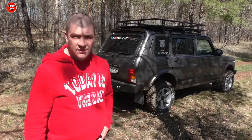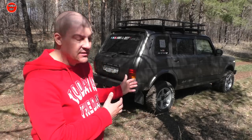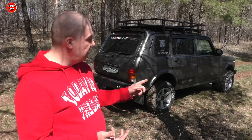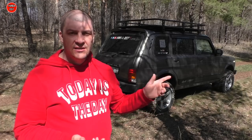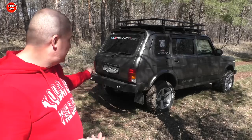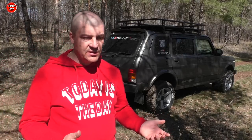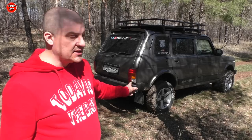Приветствую вас, друзья! Сегодняшнее видео будет направлено на то, как правильно узаконить наши хотелки. А хотелки в данном моем случае — это лифт, два силовых бампера. В переднем у меня установлена электролебедка, электровинч 12, задний силовой бампер с тяговым сцепным устройством. Квадрат идет — когда надо, поставил, прицеп зацепил, когда не надо — вытащил.